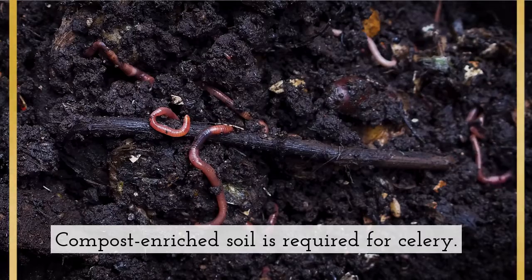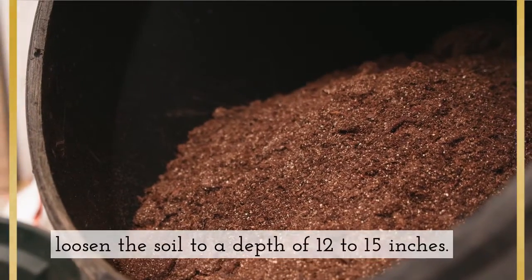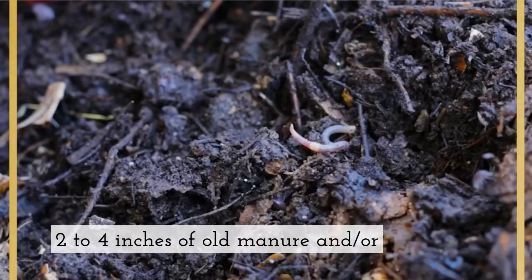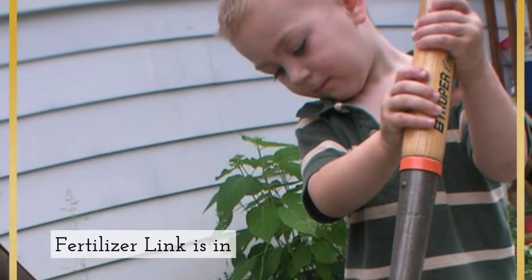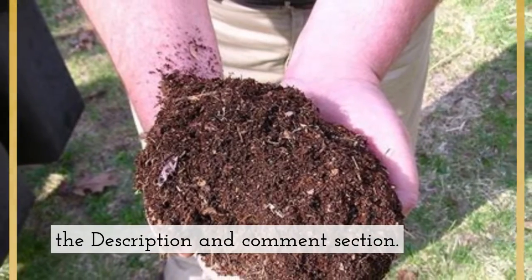Compost-enriched soil is required for celery. Using a garden fork or tiller, loosen the soil to a depth of 12 to 15 inches. Two to four inches of old manure and/or compost should be mixed into the soil. Alternatively, include some 10-10-10 fertilizer. A fertilizer link is in the description and comments section.